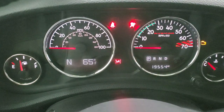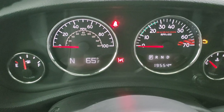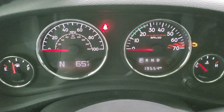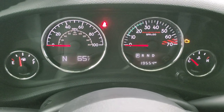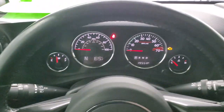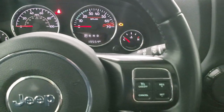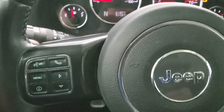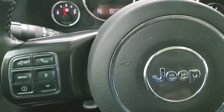You can see that this one has 19,554 miles. You do get the compass and outside temperature display. The instrument cluster is very nice and clean. It comes with the leather wrapped steering wheel. Cruise controls are on the right.